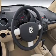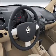Cruise control, power mirrors, power steering, an adjustable tilt steering wheel, air conditioning.